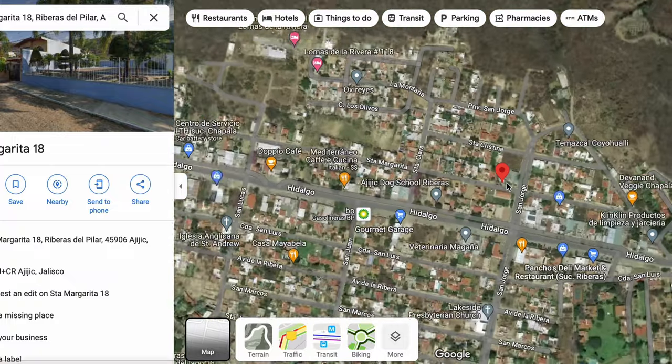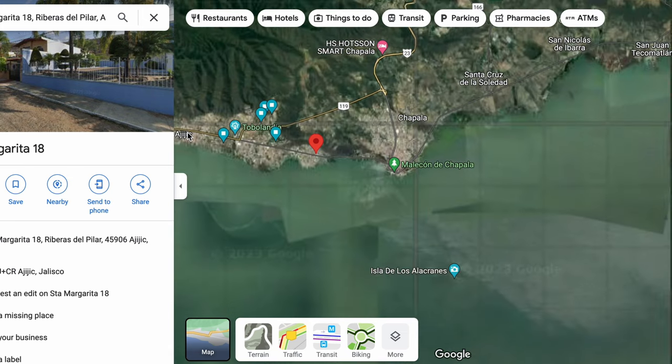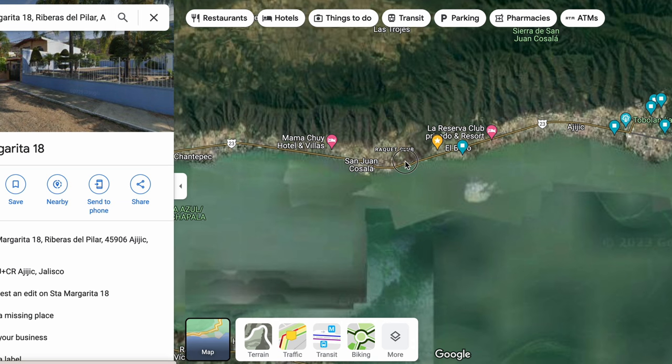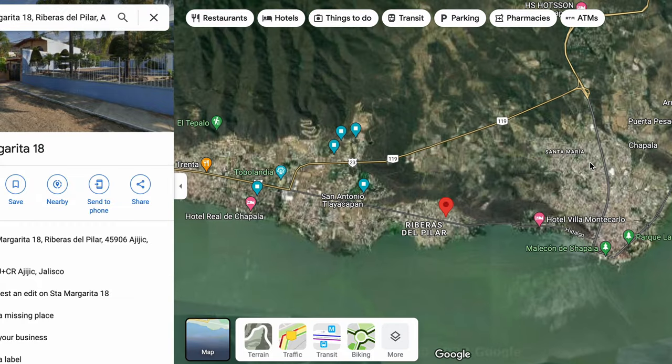We're going to zoom out a little bit so you can see where we are. You are right here in Riberas. If you go to the west, you're in San Antonio all the way to Ajijic. This road can also take you all the way to Jocotepec at the end. If you go to the east, you're in Chapala. This road here will take you either west to Ajijic or east to Chapala, or you can take the Libramiento up to Guadalajara.